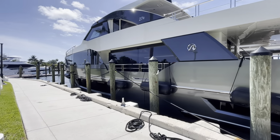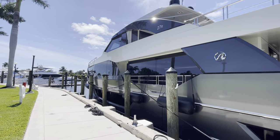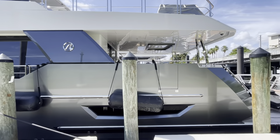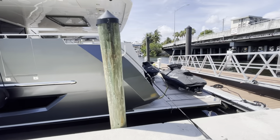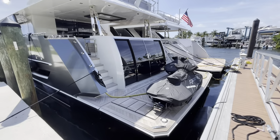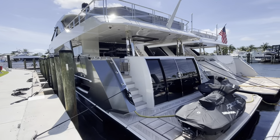Currently the boat is wrapped with a gray color on the hull, which can be removed if you would prefer to have the regular white painted hull. It comes with two Sea-Doo Sparks and a Beach Club, and we'll make our way onto the boat.